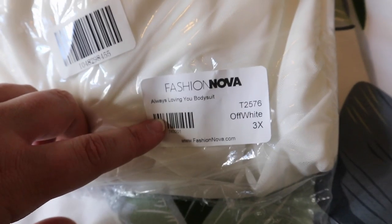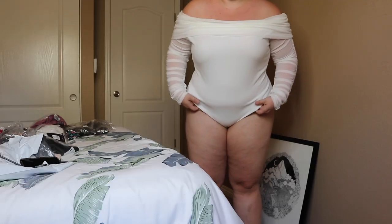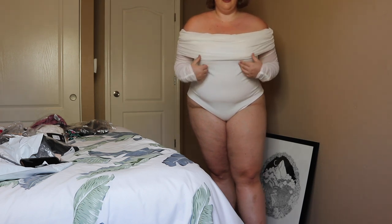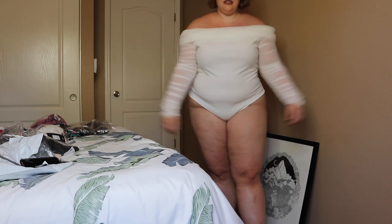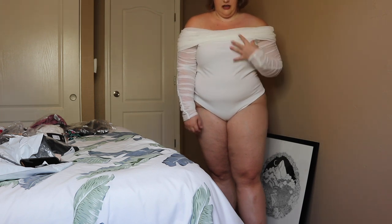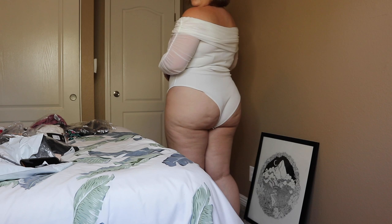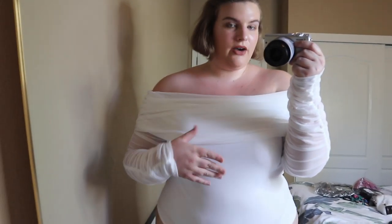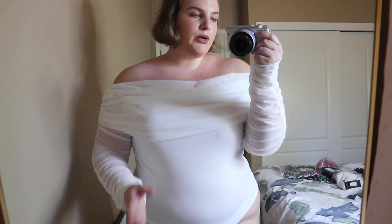The next one is the Always Loving You bodysuit in a 3X. Honestly this isn't exactly what I was hoping for — I don't really like this. I thought it would somehow be pinned down so it isn't constantly moving, but sadly I'm disappointed. I could just see myself adjusting this all day. The back is a little bit more full coverage. If you were just taking a picture in it, that would be fine, but if you were going to try to wear this bodysuit out, I would lose it.